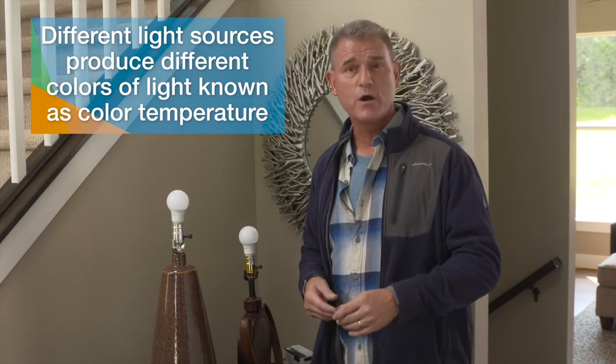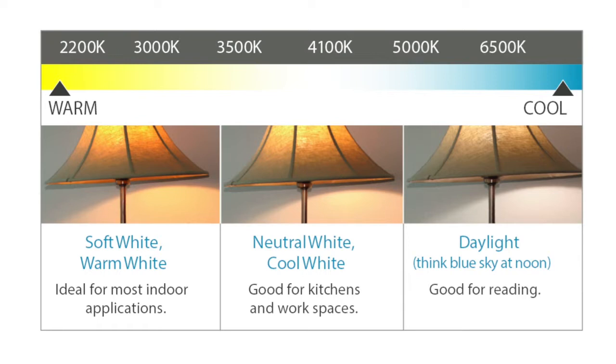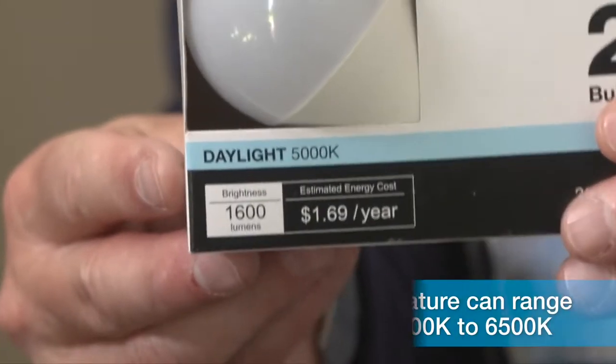Have you ever installed an LED light bulb and been disappointed by how it lit up your room? Chances are you didn't pay attention to the color temperature on the label. LED bulbs come in all different styles, and color temperature is one of the characteristics that changes from bulb to bulb. Let me show you on the label of the bulb.